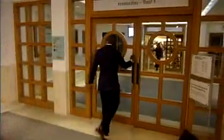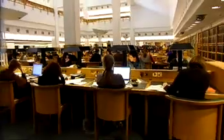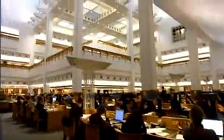The reading rooms here cover every subject: music, maps, African and Asian collections, even newspapers and comics. The library has a sound archive of just about every recording ever made, and they reckon it will take you 65 years to listen to the whole thing.